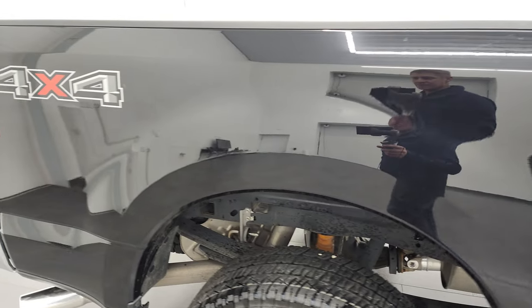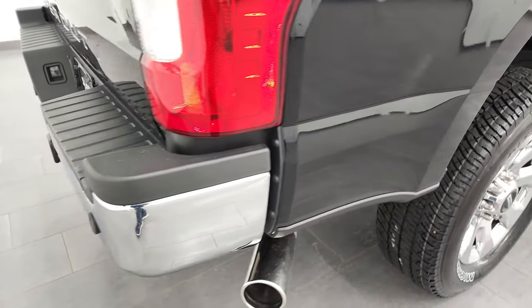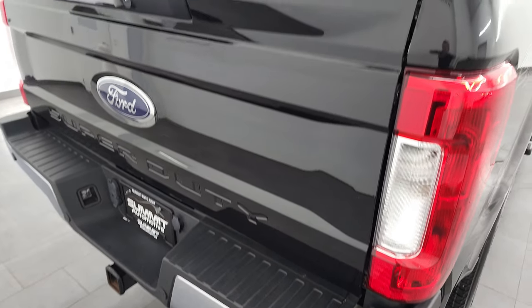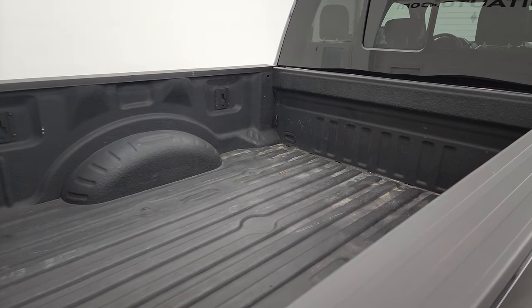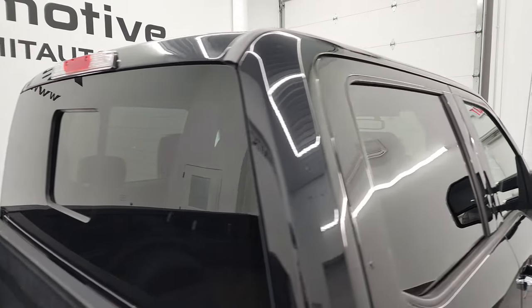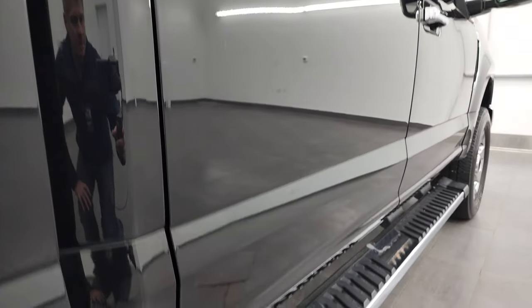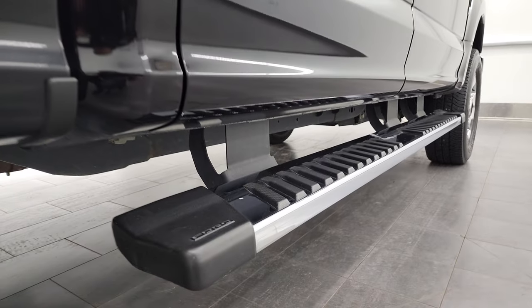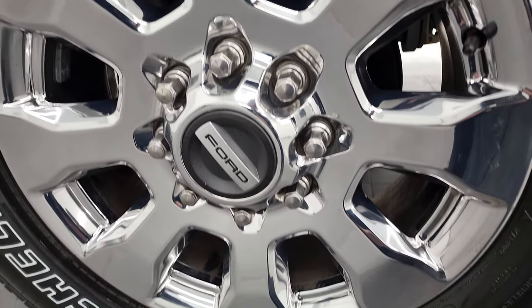I take these HD videos so if you are far away or even close by and you just cannot make the trip down, but you're still interested in purchasing the vehicle, you can see the truck, hear the truck, and have confidence in the vehicle before you even get here — so there are absolutely no surprises and you can make a smart and informed buying decision from wherever you're at. If this video helps you make that buying decision, let your salesman know that you saw the video, that it was helpful, and that Brett sent you.